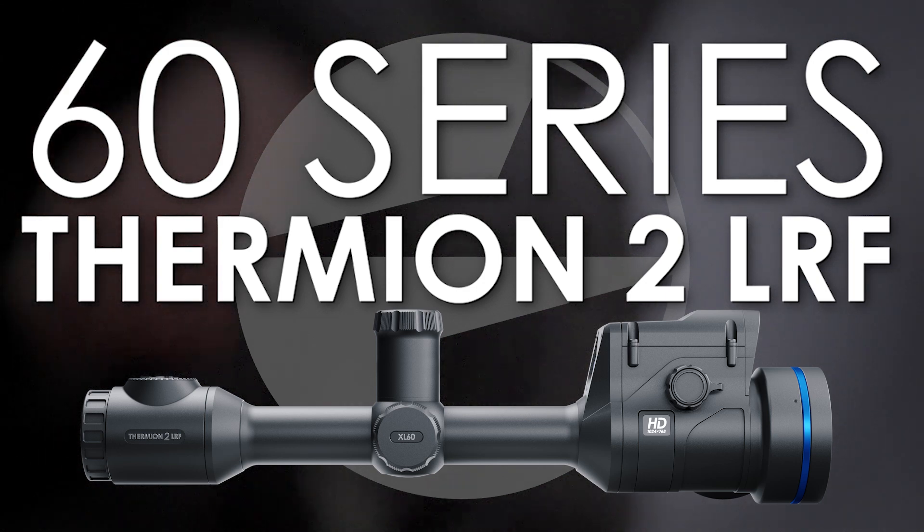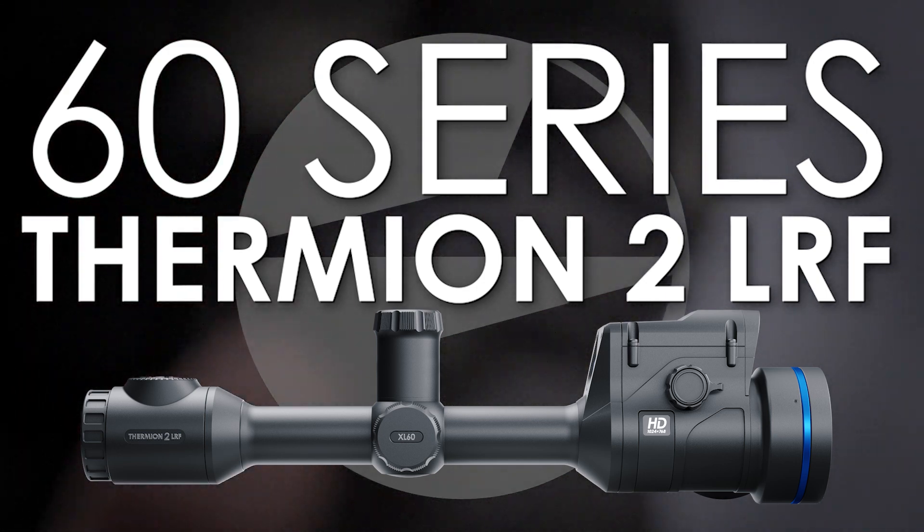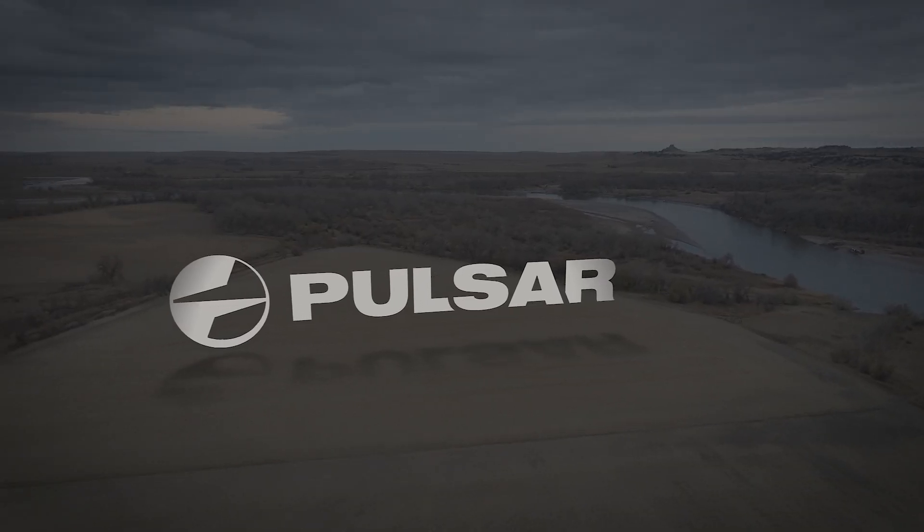Unmatched clarity, unyielding performance. This is the Pulsar Thermion II 60mm series, because when every detail matters, you deserve the ultimate edge.